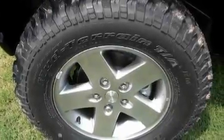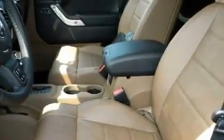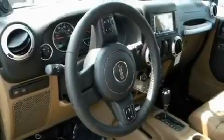Its top features include a full-length floor console, cruise control, heated side-view mirrors, a leather-wrapped shift knob, aluminum wheels, a Sentry key theft deterrent system, fog lamps, a low-tire pressure indicator, a keyless entry system, and folding rear seats.